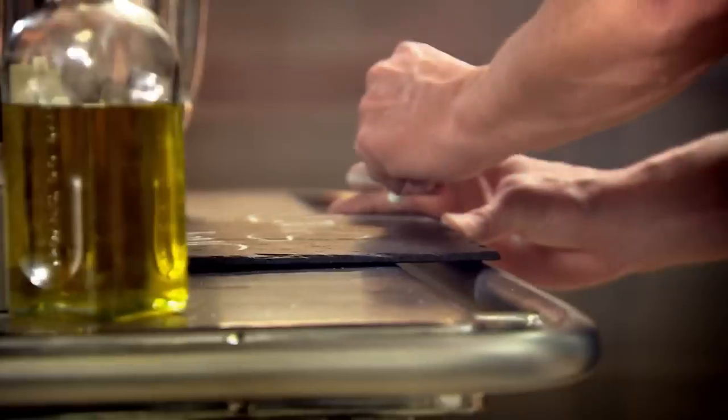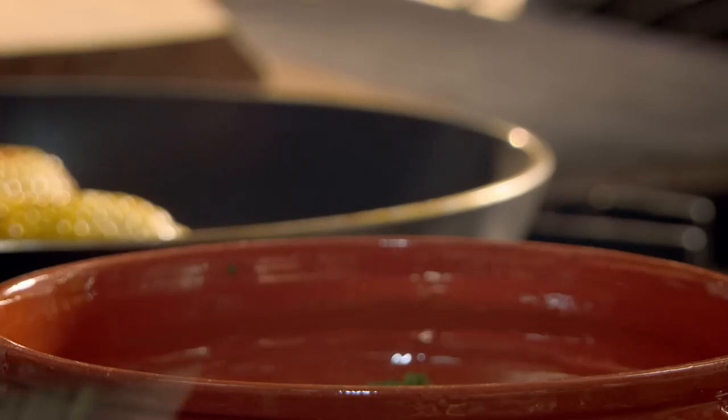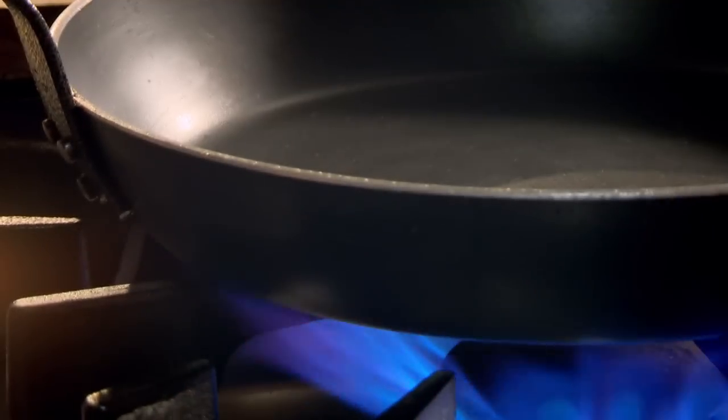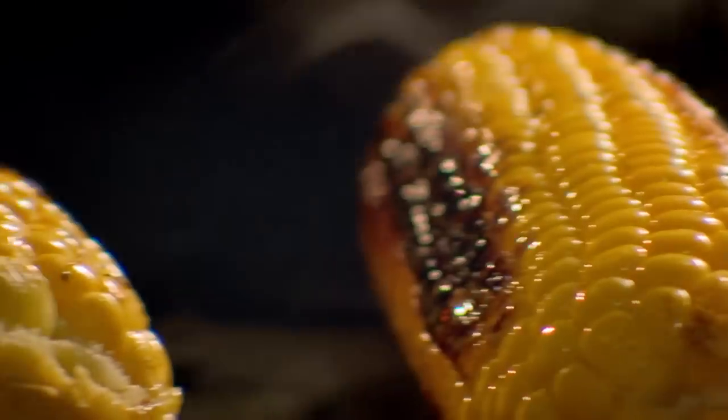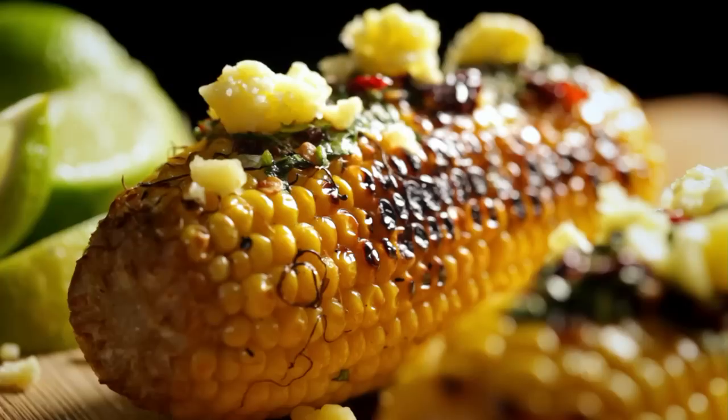My next deliciously different chilli recipe is grilled corn with chipotle chilli butter. First, the topping: chopped coriander, then add softened butter. Soak chipotle chillies in hot water — these are dried jalapeños which have an amazing smoky flavour. Drain and chop. Mix together and season. Next, fry corn on the cob in olive oil. You want a really wonderfully charred flavour. When coloured, add water to steam through. To eat, smother the cobs in the butter and crumble over Lancashire cheese. Fantastically messy to eat — grilled corn with chipotle chilli butter: an utterly delicious smoky treat.